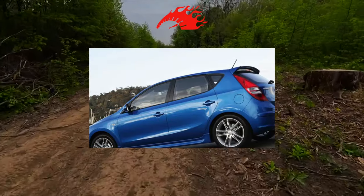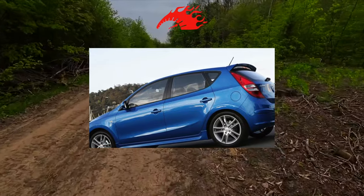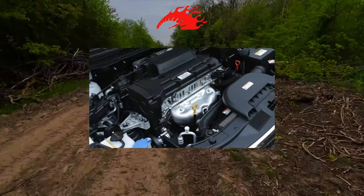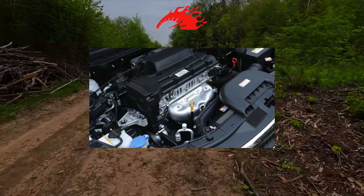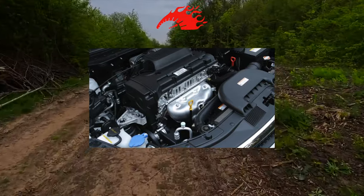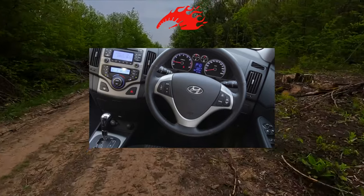The base transmission for these engines is a 5-speed manual gearbox. The 4-band automatic was offered with the most powerful 1.6-liter gasoline engine, as well as with a 1.6-liter diesel engine. The 2.0-liter turbodiesel, which came to us unofficially, was equipped only with the 6-speed mechanics.